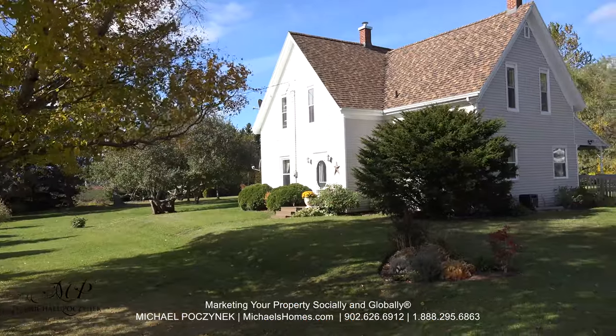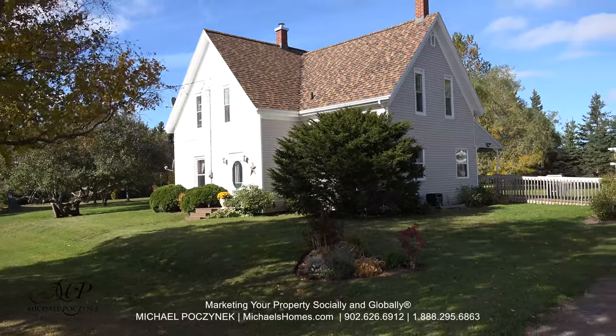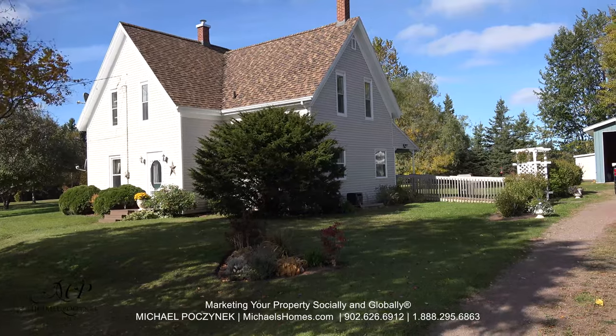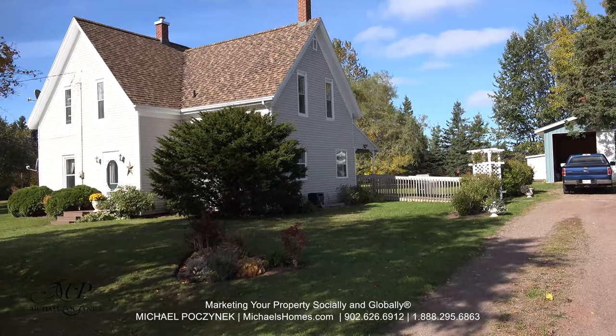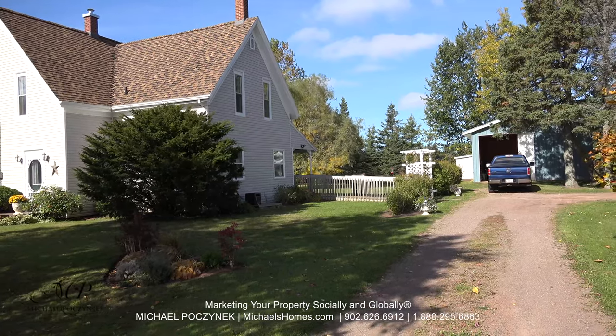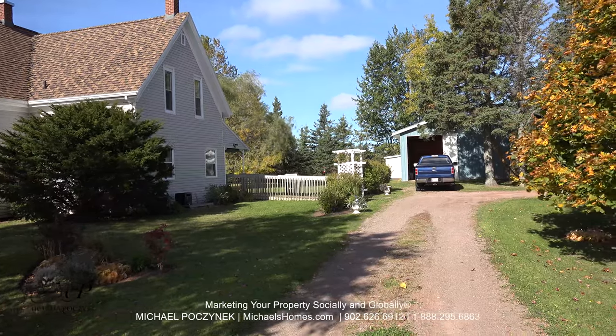Your new country home sits on a massive lot on a very private, secluded road that gets very little traffic. The road is paved and accessible year-round. The lot is nicely treed with a variety of different trees, and you have a massive outbuilding in front of me — let's go take a look.